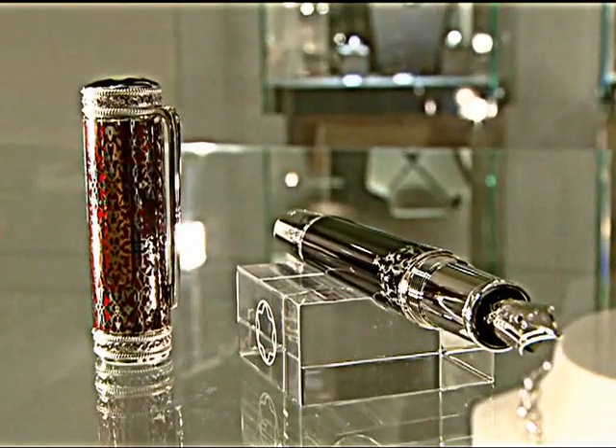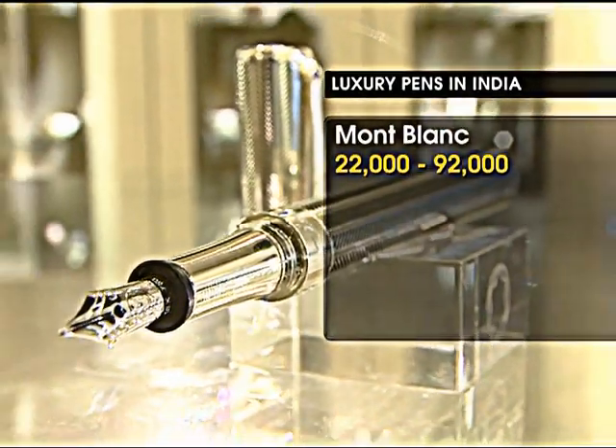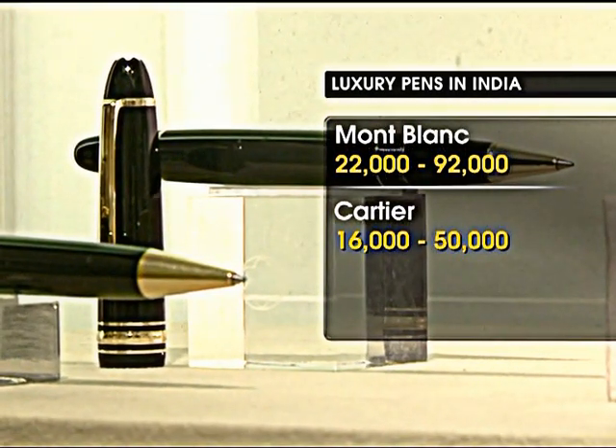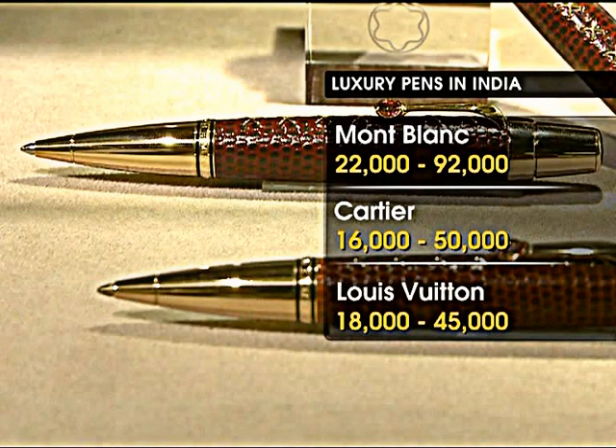Besides their limited editions, Maubla's luxury pens come in the range of 22,000 rupees to 92,000 rupees. Cartier pens are available in the range of 16,000 to 50,000 rupees. Louis Vuitton pens come in the range of 18,000 to 45,000 rupees.